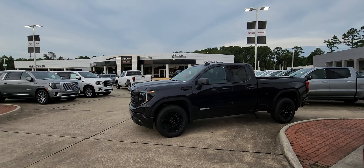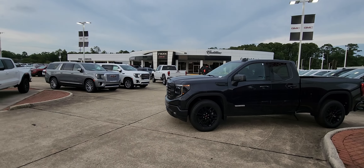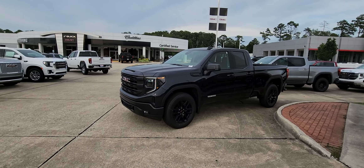Hello, James Davison here at Ross Downing Buick GMC Cadillac in Hammond, Louisiana. This is the double cab Elevation — it is not the same one you inquired about. That one is yet to be dropped off; we're a few days away.